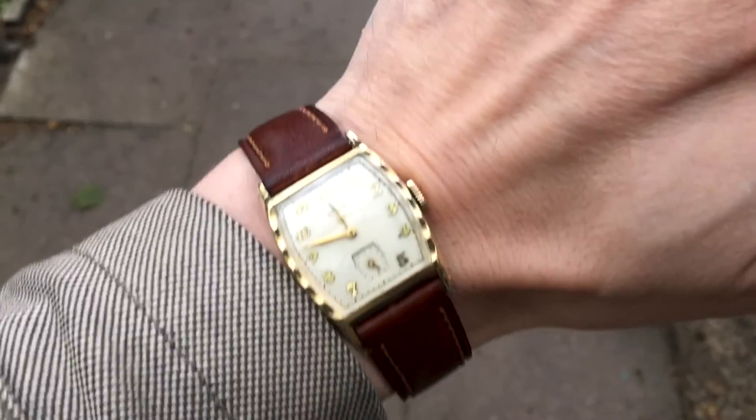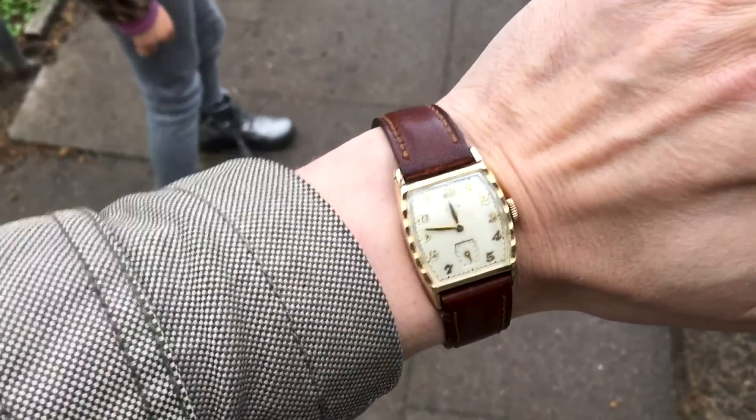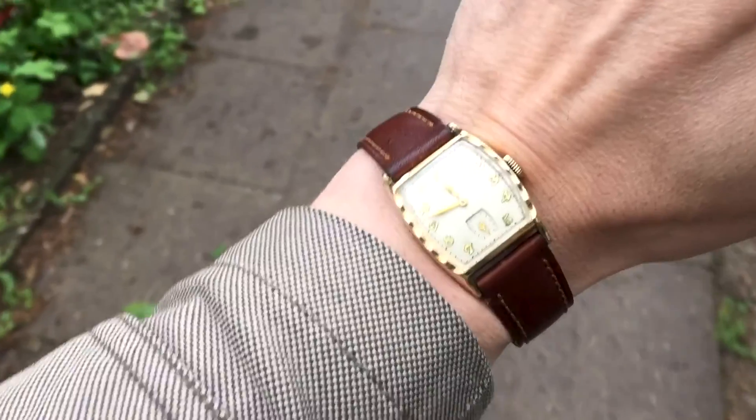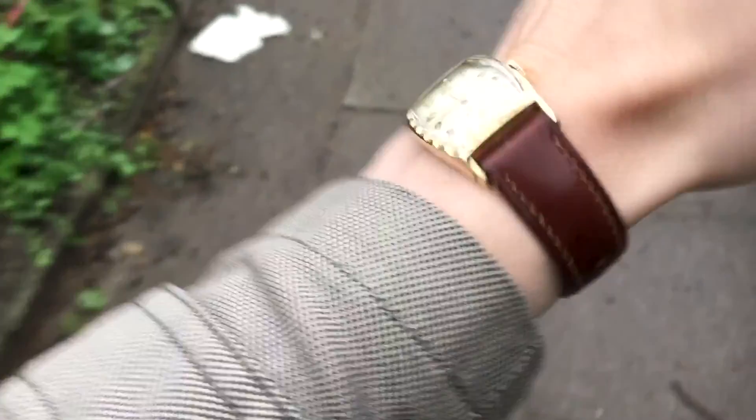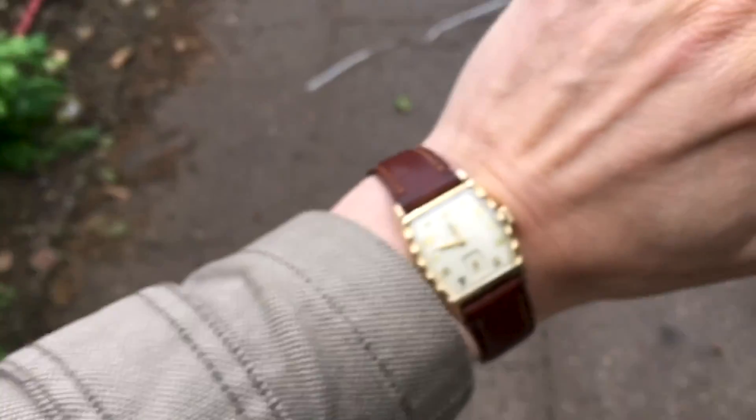By the way, during the video editing I had a lunch break and took out my Elgin from the '50s — a tiny, gold-plated watch — but with some garments, some jackets, it really shines. I was very happy with the piece. Now let's go back.